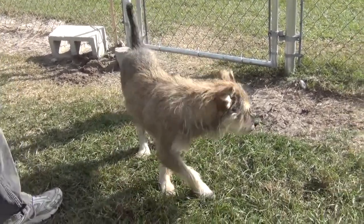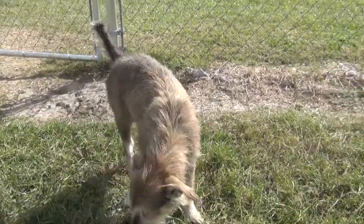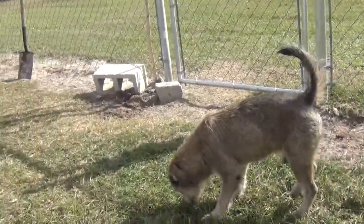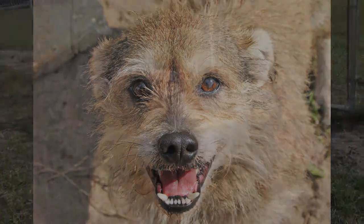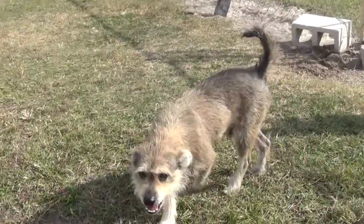His name is Caveman. He takes treats gently. Yes, he does. He's adorable — he's a great size for a house dog, isn't he? Oh yes, he's three years old, he's 29 pounds, and that's as big as he's going to get.